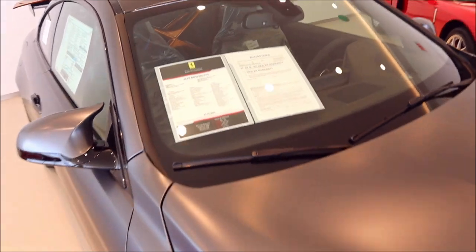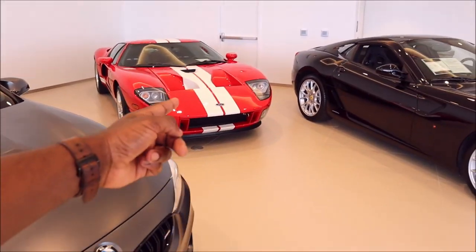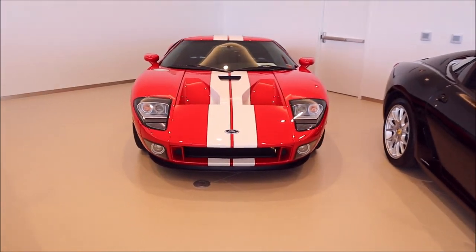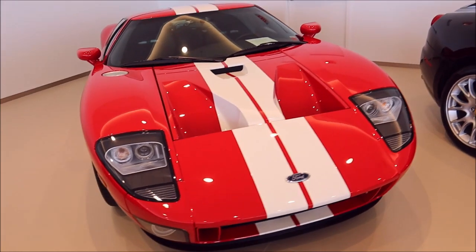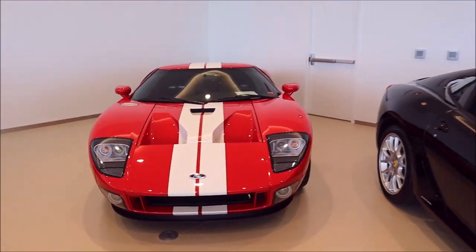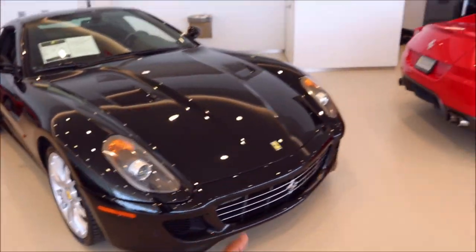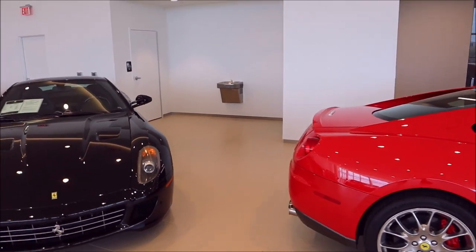You've got a BMW M4 GTS — I'll double check, yep, 2016 M4 GTS. And a Ford GT classic back here — this only has 300 miles on it. Can you believe that? This is a pristine Ford GT. Look at how crazy that looks.